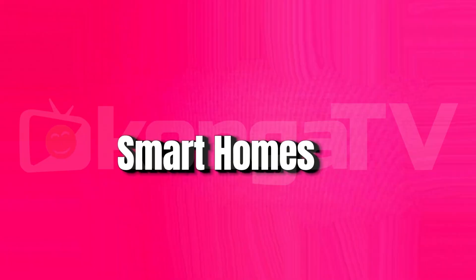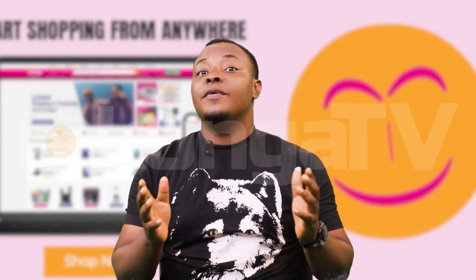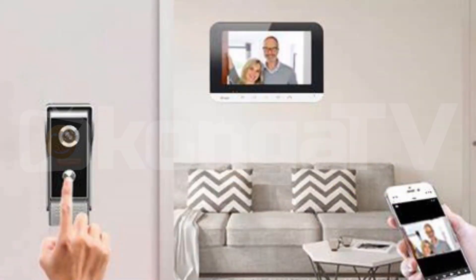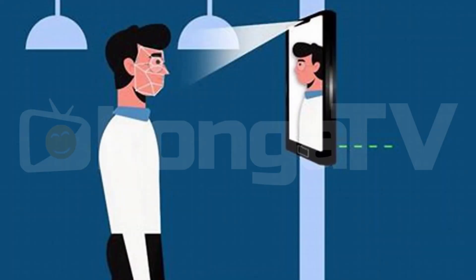Number 4: Smart home. Smart doorbells and locks are like having a personal assistant which keeps your home safe. They allow you to see and speak to visitors remotely without even having access to your key or having access to your house.